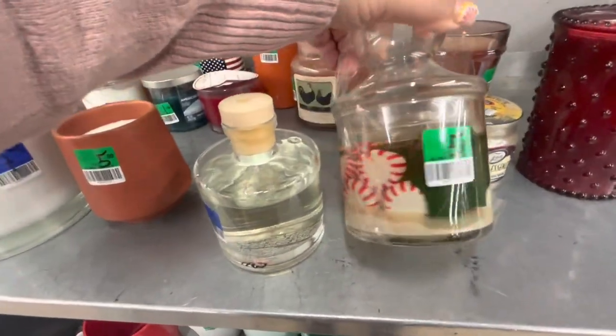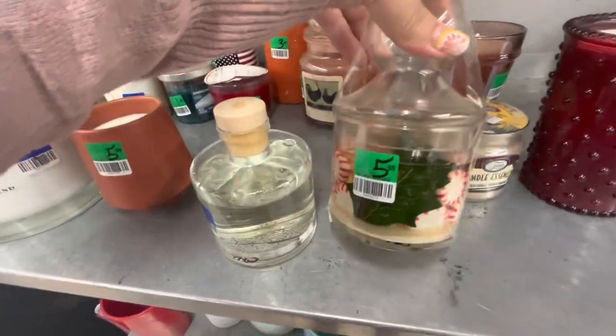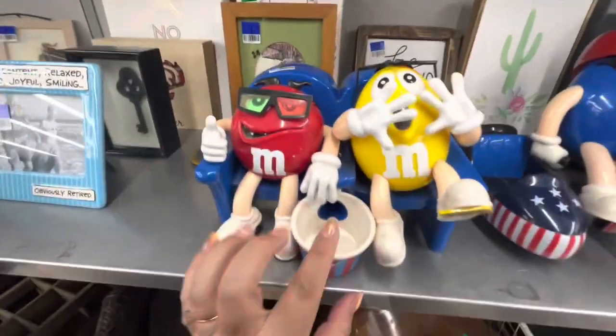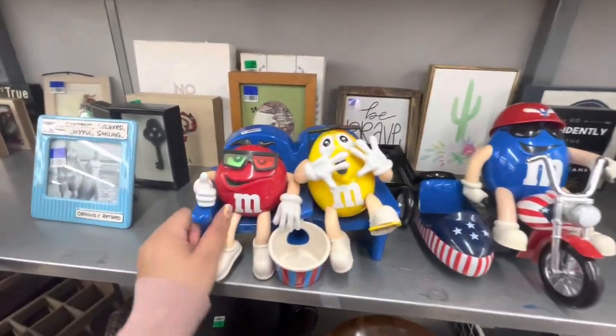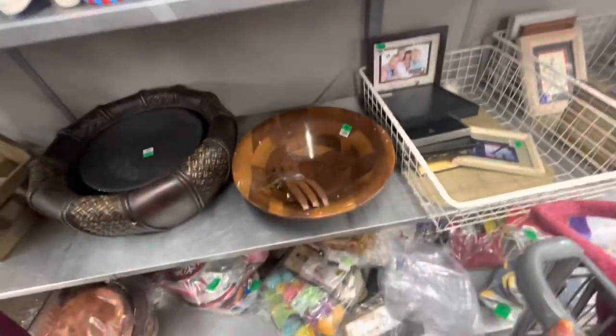There's peppermint candies in there — it's like a candle. Let's see these M&M candy dispensers. They don't have an extra discount though — they're both ten dollars. So cute, I like M&Ms.